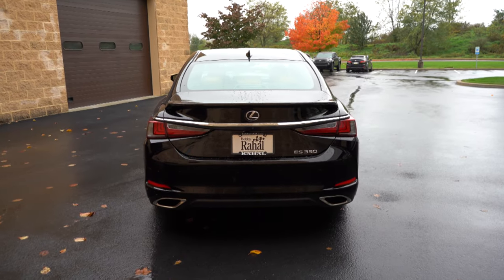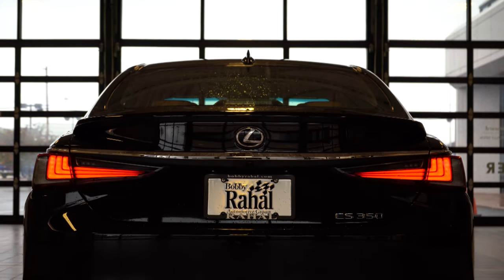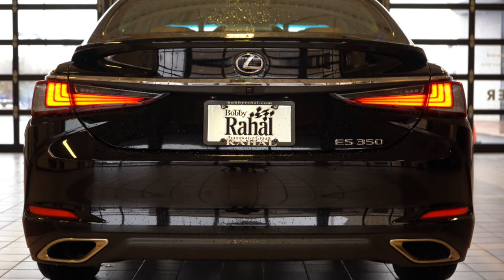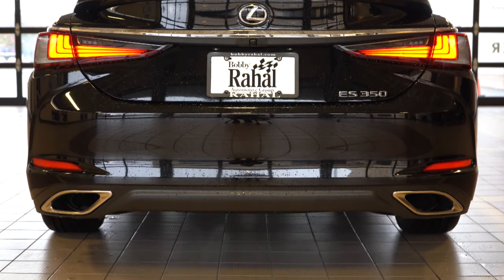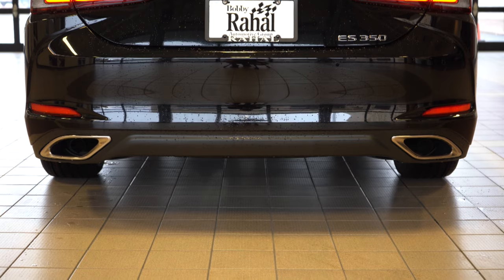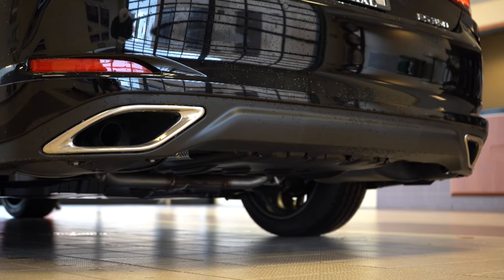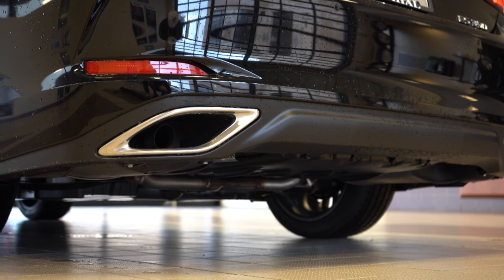Around back — shark fin antenna up top, a rear spoiler which is a $200 option not standard on any trim, and a chrome horizontal bar tying in just above the tail lights. LED tail lights come standard on every single trim level. Dual exhaust outlets are actually integrated into the rear bumper — you don't always see that even on luxury cars, so Lexus definitely went a step above. And here is that exhaust clip.